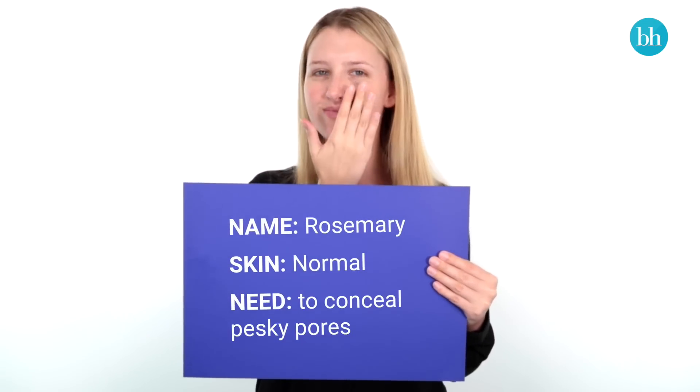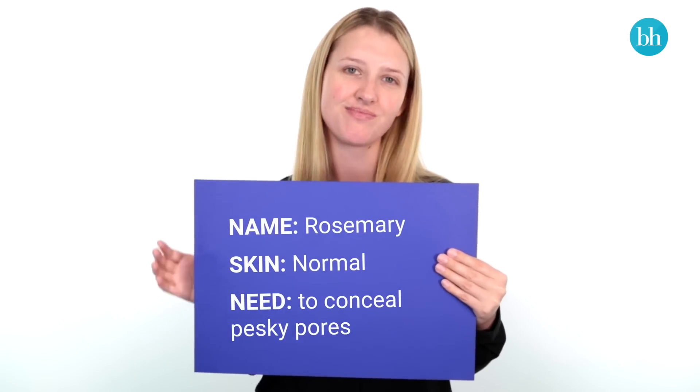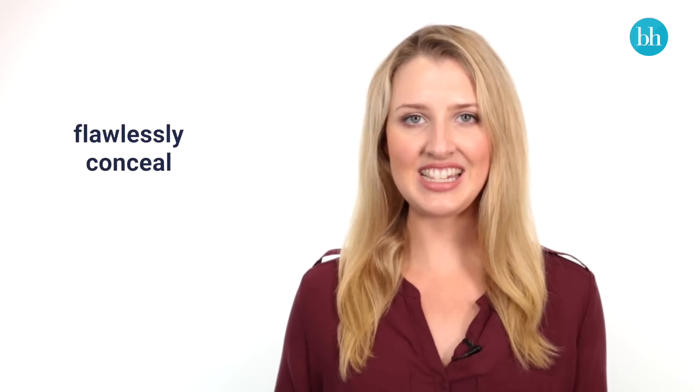Those of us with normal or combination skin will need to find a formula that will flawlessly conceal any occasional imperfections. You want good coverage, but you don't want to look like you've packed on the makeup because this can actually draw attention to your problem areas.